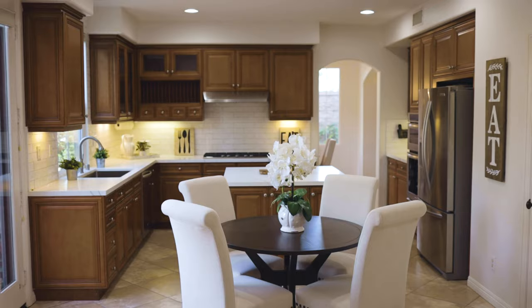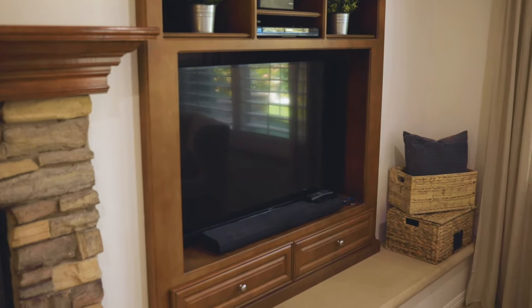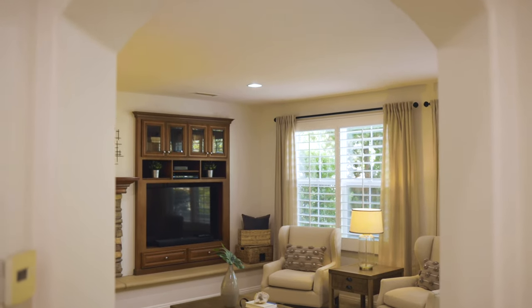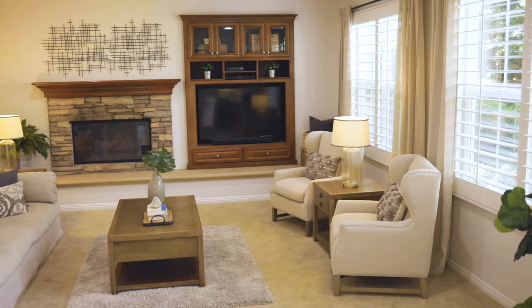The casual breakfast nook opens up to this awesome family room with its cozy fireplace and custom built-ins, romantic arch doorways and high ceilings. It's a great place for the family to hang out or just relax after a long day at work.